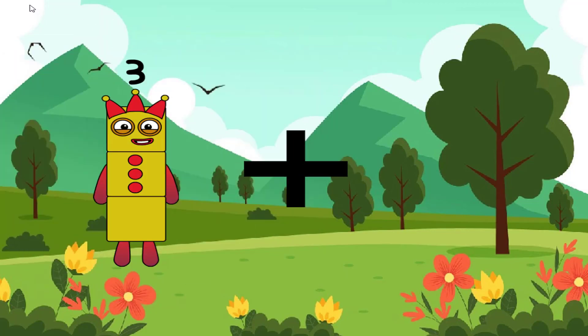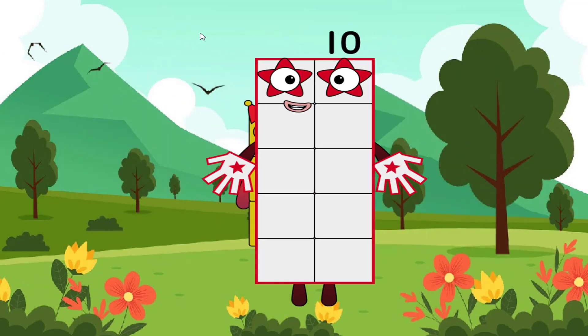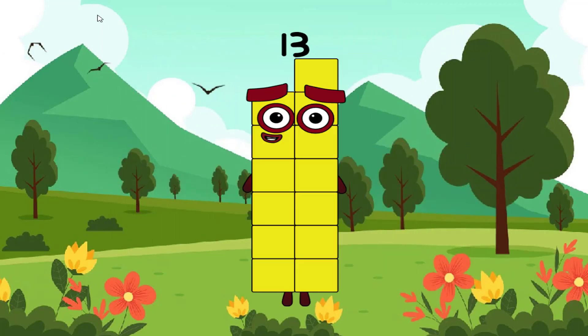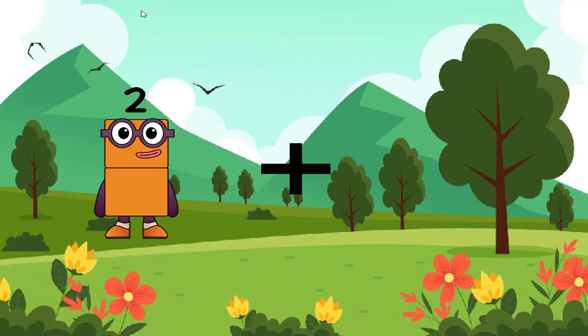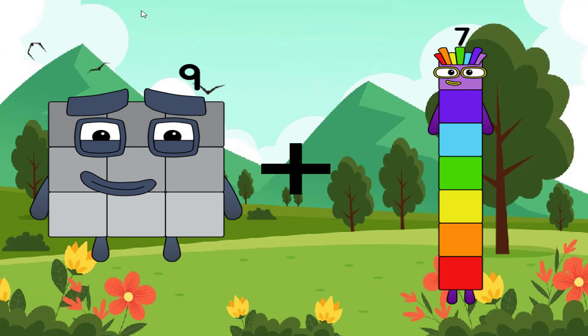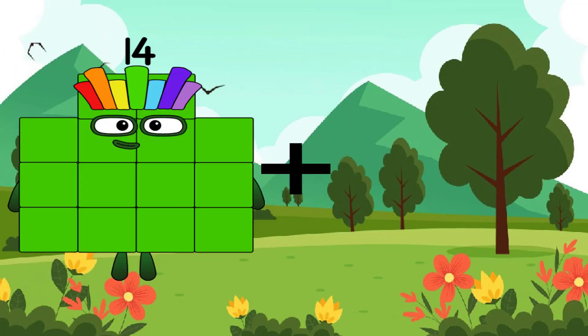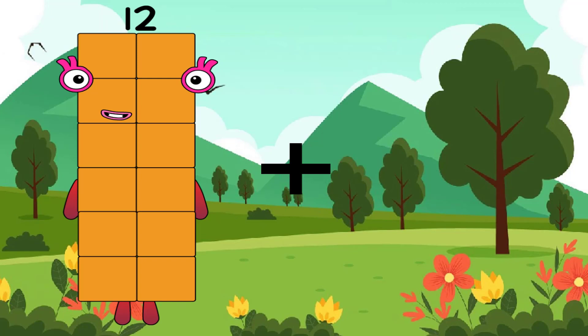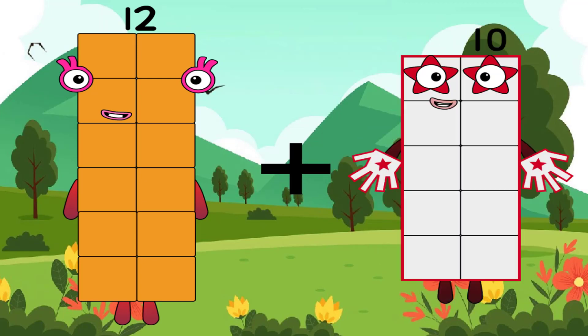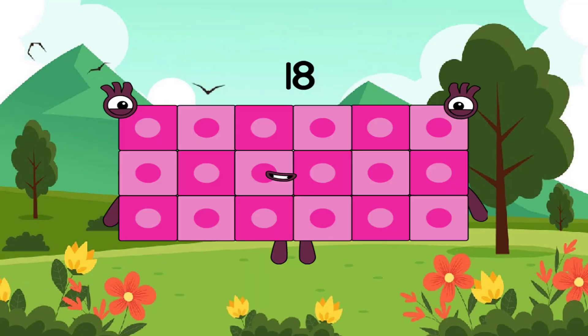3 plus 10 equals 13. 9 plus 7 equals 16. 12 plus 6 equals 18.